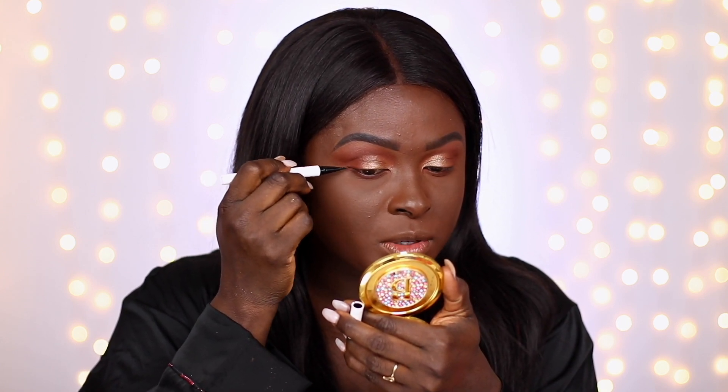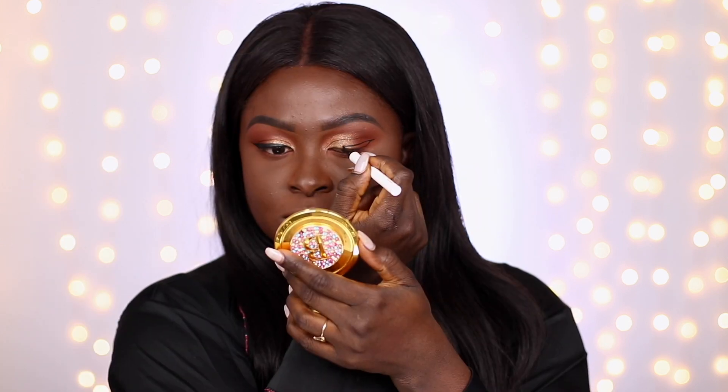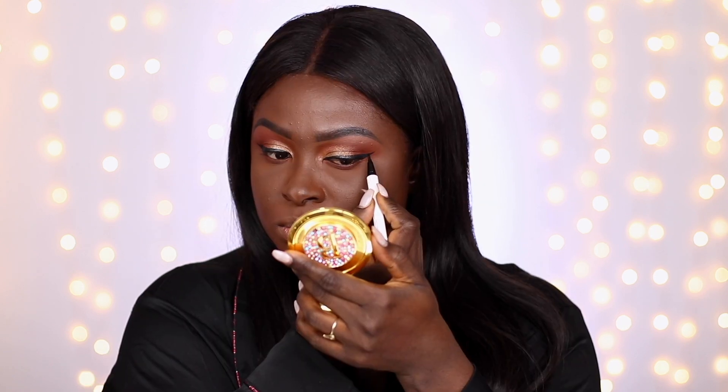I'm going to line my eyes with the ColourPop BFF liquid liner in the shade Numero Uno — it's a felt-tip liner and it is amazing for the price. This is by far the best felt-tip liner of 2019: it shows up, dries super quickly, and stays in place. The technique: draw one side, match the other to it, then adjust back and forth until they both look the same — and you end up with a graphic liner look.